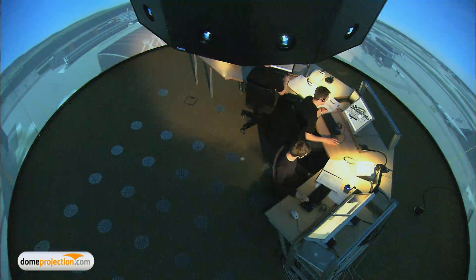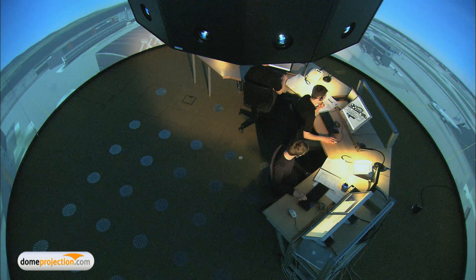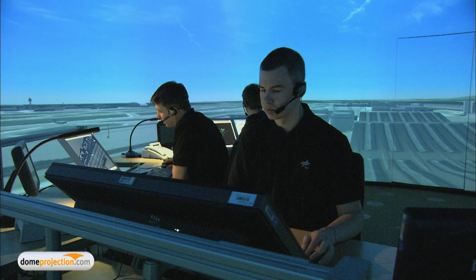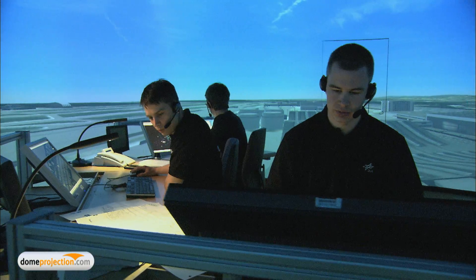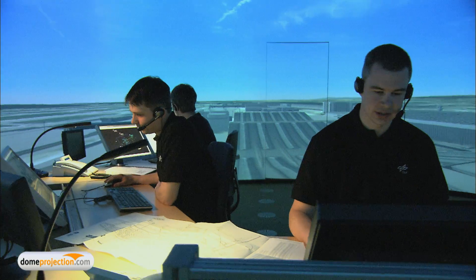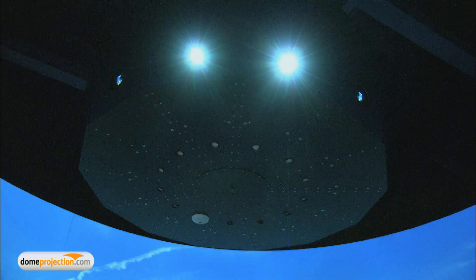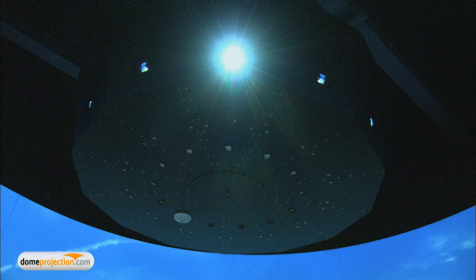DomeProjection.com provided a turnkey visual display solution. It features 13 high-resolution LED projectors from iVis, housed in a dedicated projector rig for easy maintenance, the cylindrical projection screen, and the domeProjection.com auto-alignment system.